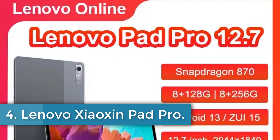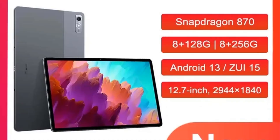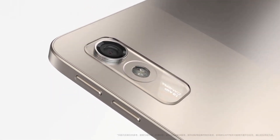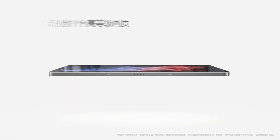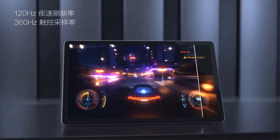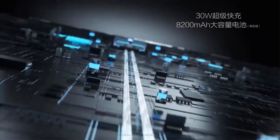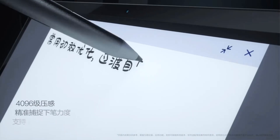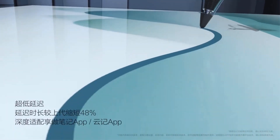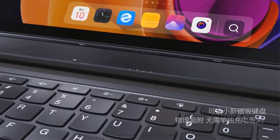Number 4: Lenovo Xiaoxin Pad Pro. The Lenovo Xiaoxin Pad Pro is a high-performance tablet for multimedia and multitasking, featuring a Qualcomm Snapdragon 870 octa-core processor with a 144Hz refresh rate. It boasts a 12.7-inch LCD display with a resolution of 2944x1840 and supports a wide P3 color gamut. It comes with 8GB RAM and 128GB or 256GB storage, expandable via microSD, plus a 13MP front camera and an 8MP rear camera.